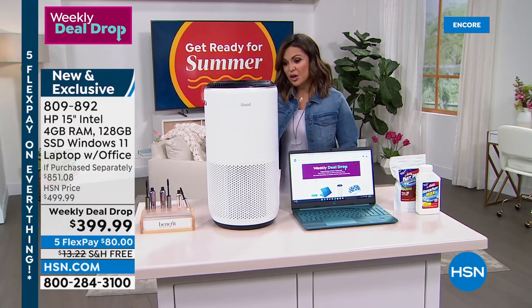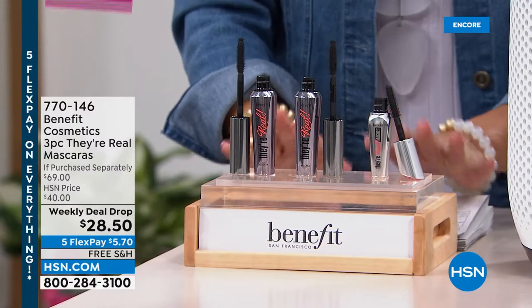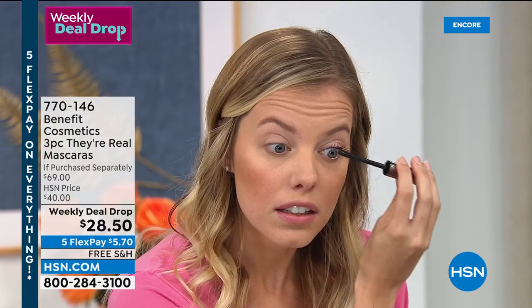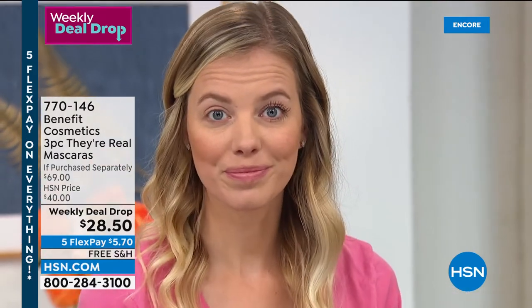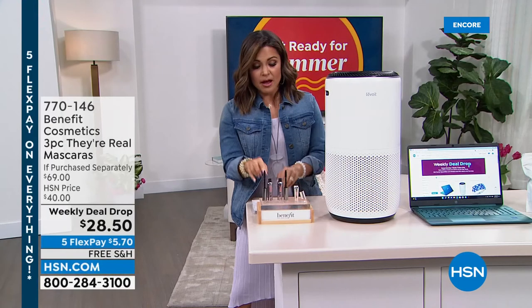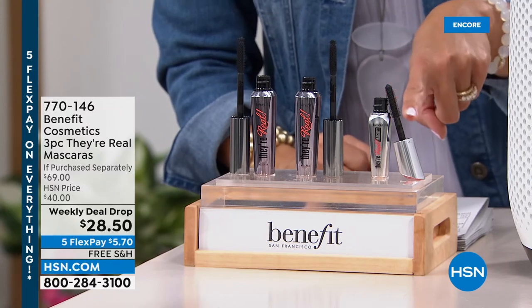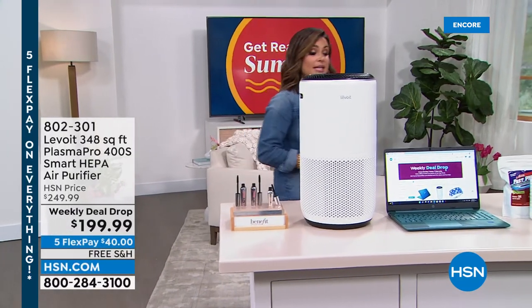Some more weekly deal drops — Benefit Cosmetics. Over 4,000 of these have already been sold. This is their number one top-selling mascara called They're Real. These are full size — they're $27 each. You're getting two full-size $27 mascaras and the They're Real magnetic mini mascara — all of that today for $28.50. It gives you lashes that look so good people will ask if they're real. They look like extensions. It's a beautiful formula that grabs every single lash, makes them long and wispy with a curl. The value is $69 — two full-size and one mini magnetic formula that pulls the length of your lashes past your actual length. It has a magnetically charged core.